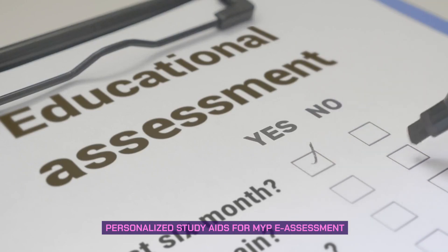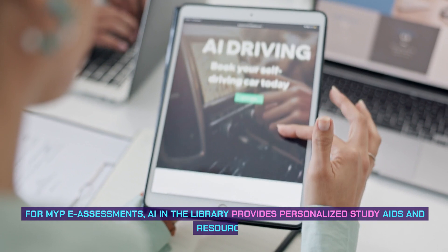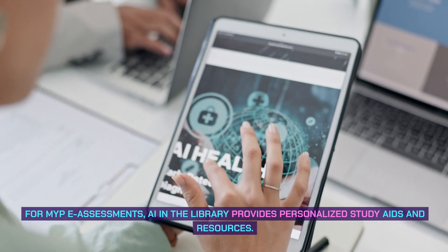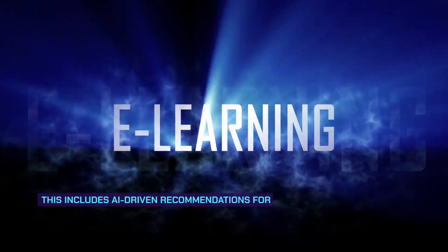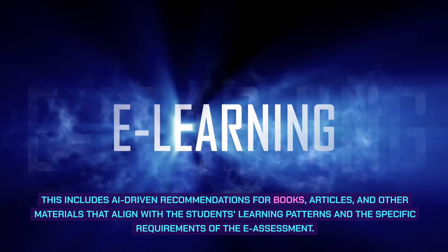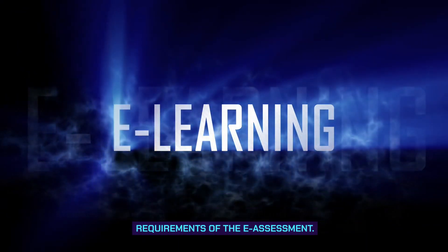Personalized study aids for MYP e-assessment. For MYP e-assessments, AI in the library provides personalized study aids and resources. This includes AI-driven recommendations for books, articles, and other materials that align with the students' learning patterns and the specific requirements of the e-assessment.